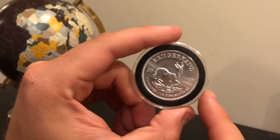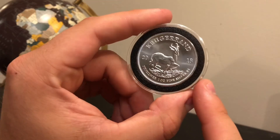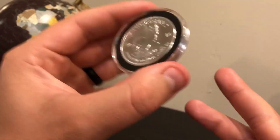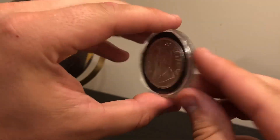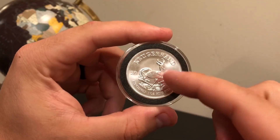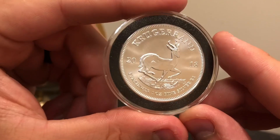What do I like most about this one? Honestly, I like the simple design — very, very simple. It's got the antelope. I think the antelope looks really cool, kind of galloping.